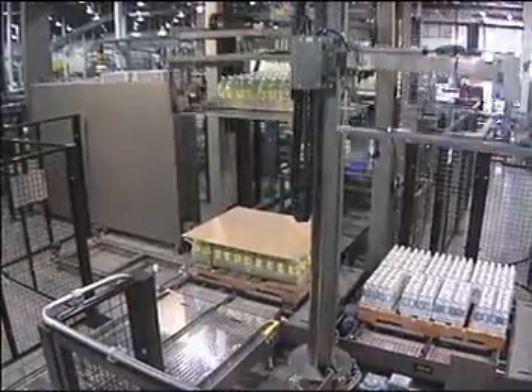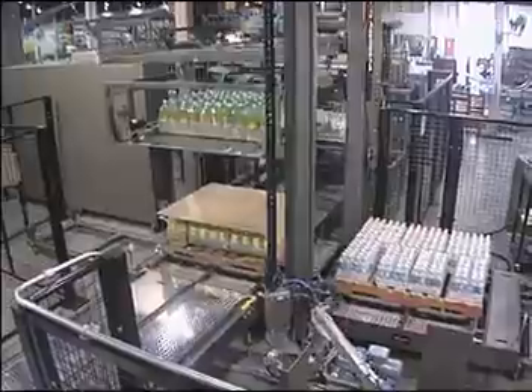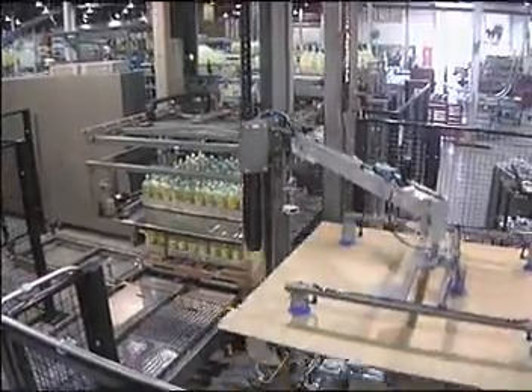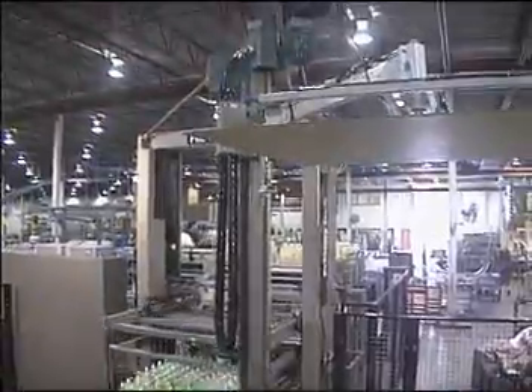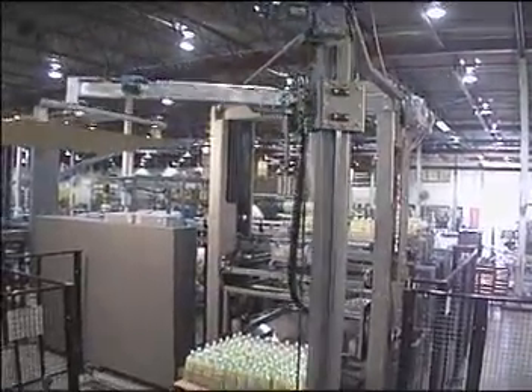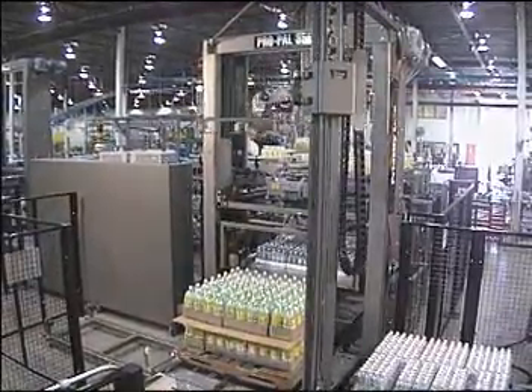Conventional multi-line palletizing systems utilizing a single, high-level, high-speed palletizer require extensive lengths of case conveyor for each production line in the system. Because only one pallet can be loaded at a time, case conveyor runs capable of accumulating at least one and a half full pallet loads of cases are required upstream of the palletizer.